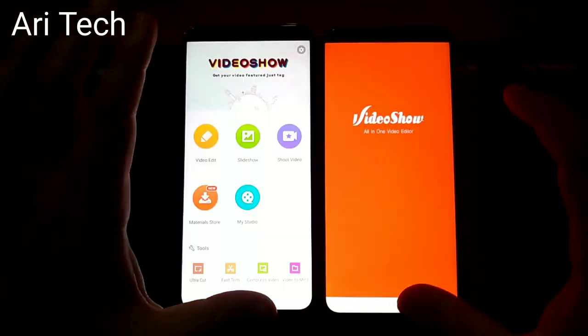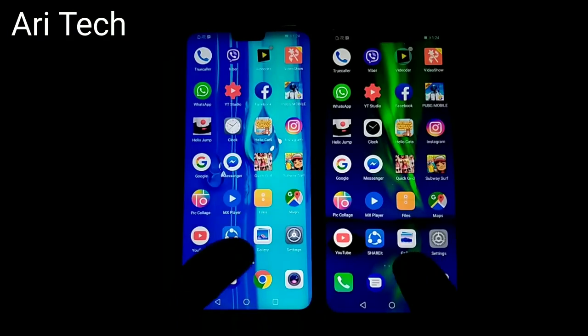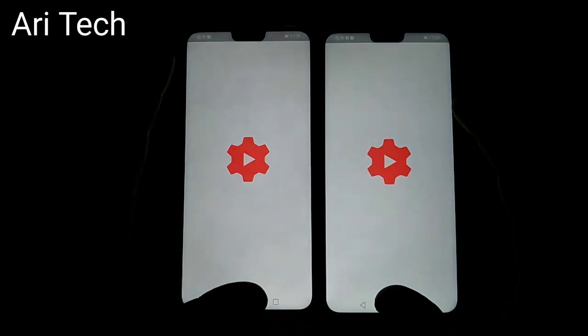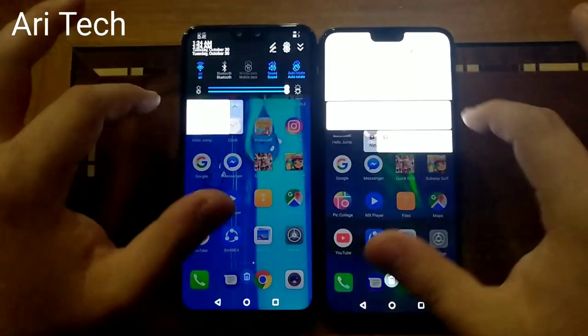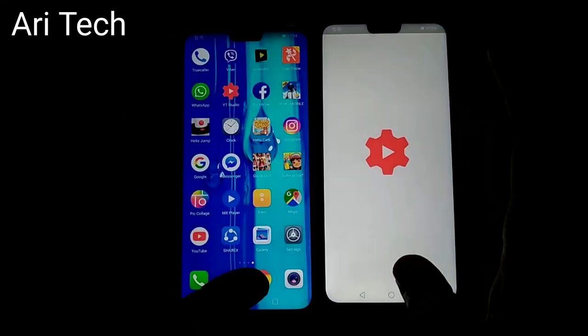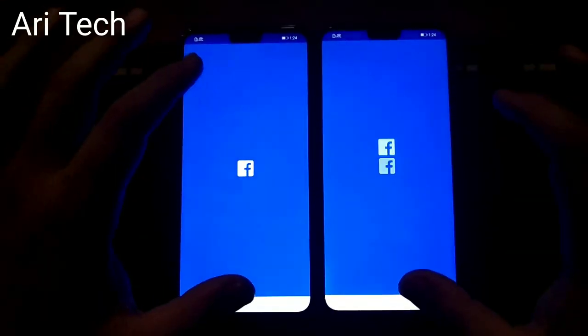Video Show — about the same. WhatsApp — about the same. YiStudio shows no internet connection, I don't know why. Let's see it again — because of the internet. Facebook — about the same.